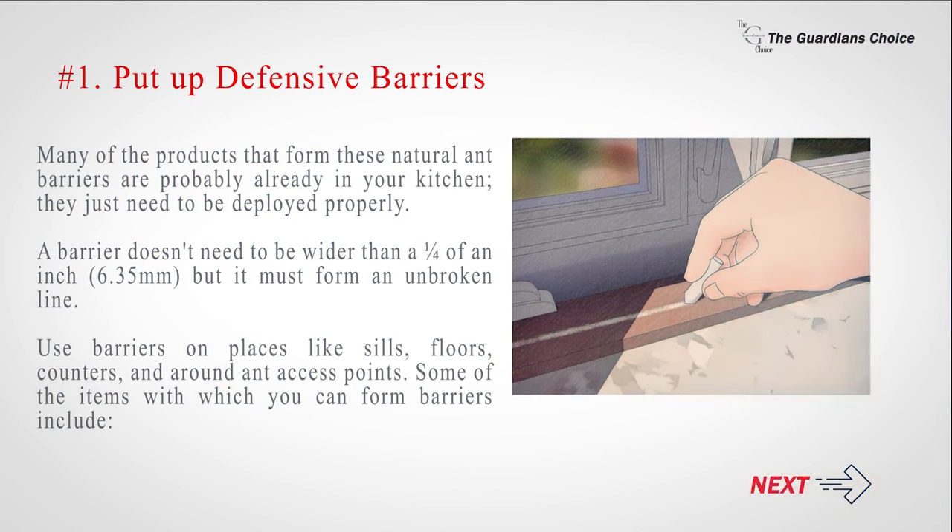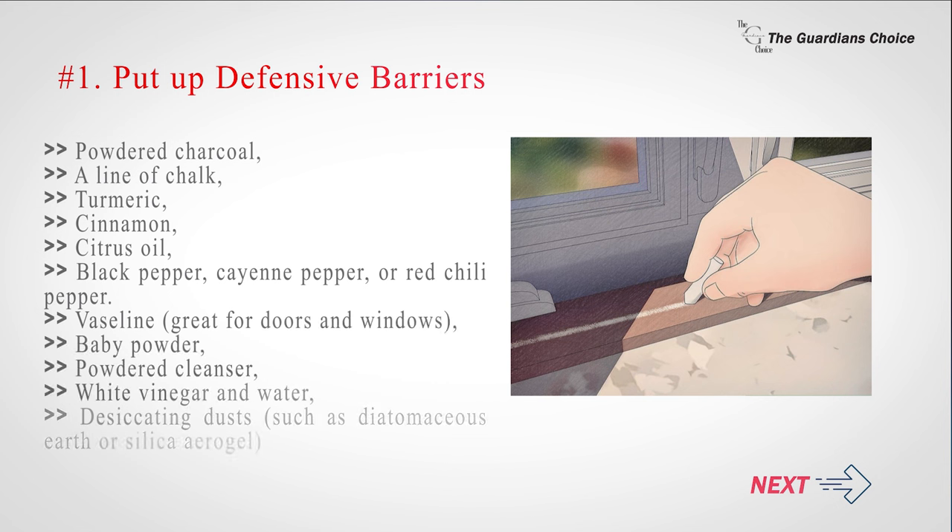Some of the items with which you can form barriers include: powdered charcoal, a line of chalk, turmeric, cinnamon, citrus oil, black pepper, cayenne pepper, or red chili pepper, Vaseline (great for doors and windows), baby powder, powdered cleanser, white vinegar and water, and desiccating dusts such as diatomaceous earth or silica aerogel.